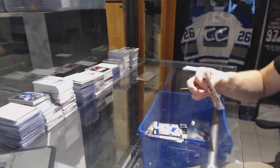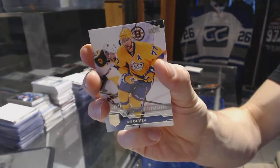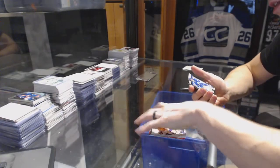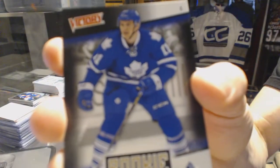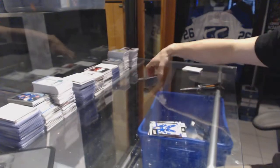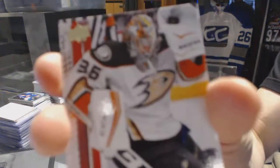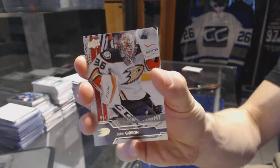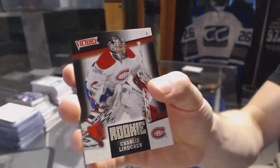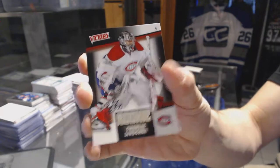Upper Deck Midnight Parallel, number 18 of 25 for the LA Kings, Jeff Carter. Victory rookie for the Toronto Maple Leafs, Zach Hyman. Upper Deck Midnight Parallel, number 5 of 25 for the Anaheim Ducks, John Gibson. And a Victory rookie for the Montreal Canadiens, Charlie Lindgren.